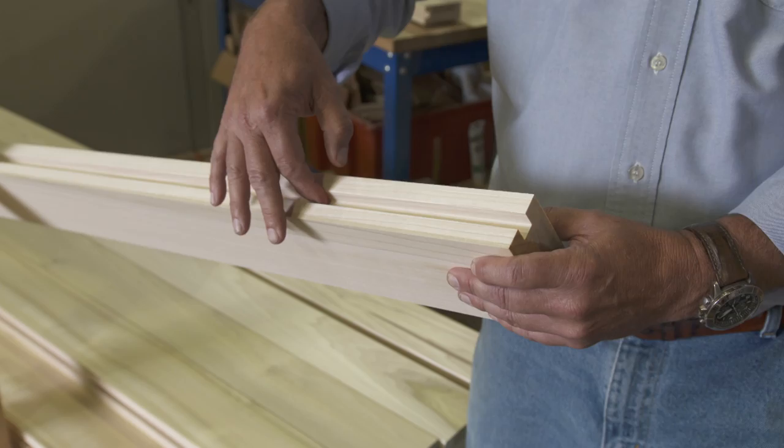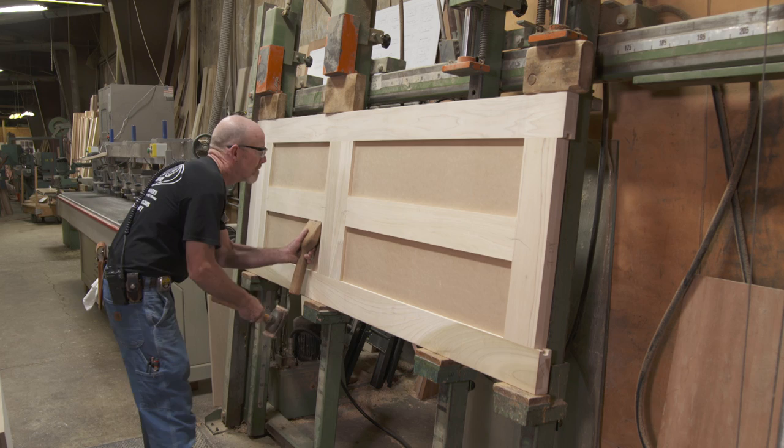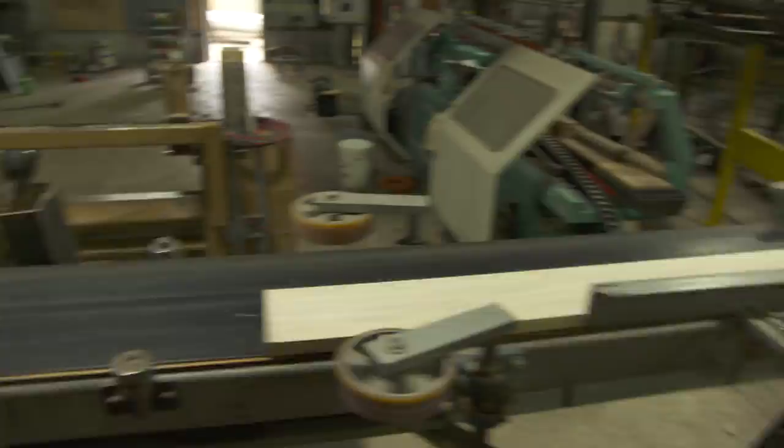Now that all the parts, pieces, and boring are done, we're getting ready for assembly on this four-panel door. That's a really good-looking door. It's no surprise they've been in business for over three generations.